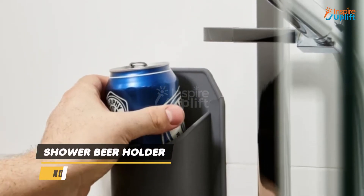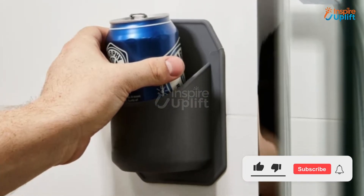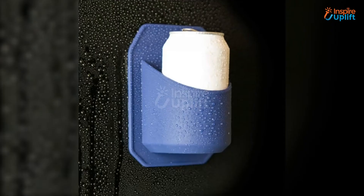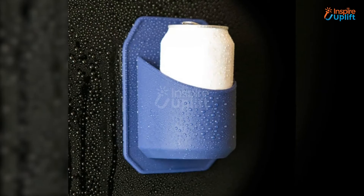At number 5 we have shower beer holder. Your lover can put his beer, soda, and juice cans in the shower beer holder so that he is never far away from his favorite beverage. All he has to do is peel off the film and paste it on a dry, glossy, smooth surface like glass, mirror, or tiles.